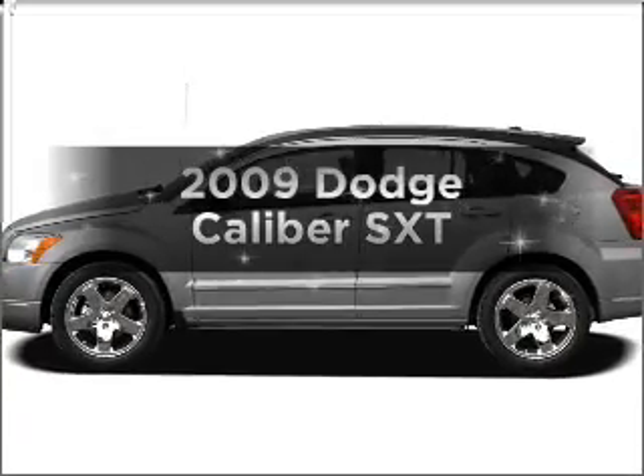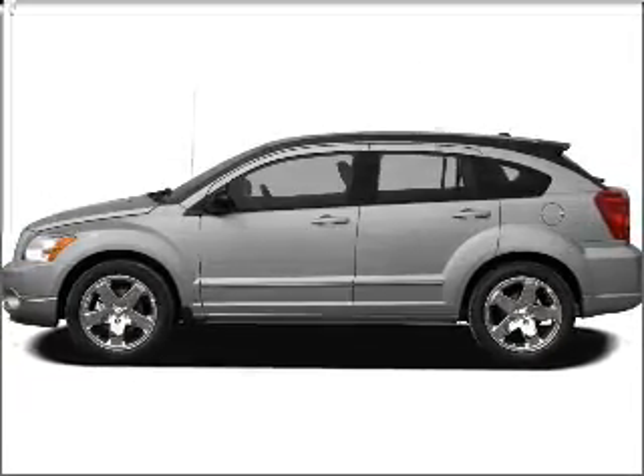Get noticed in this 2009 Dodge Caliber. This is the set of wheels you've been looking for.